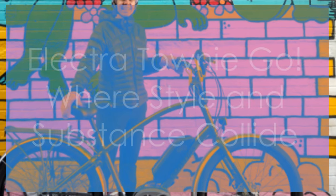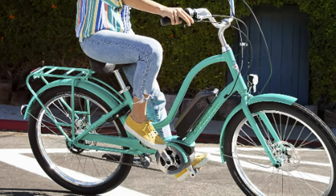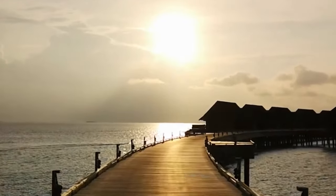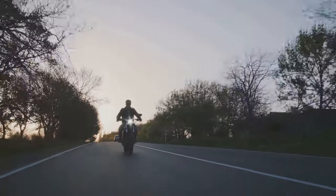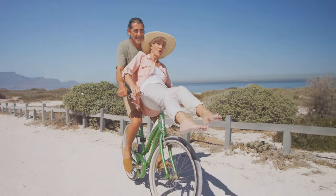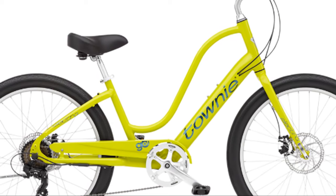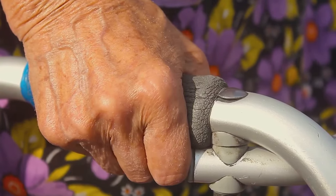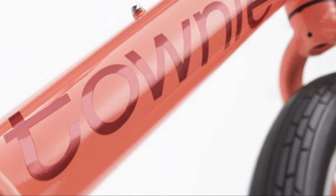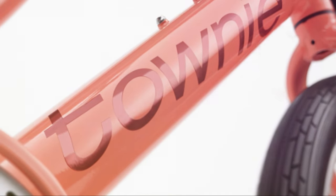Our final destination brings us to the Electro Townie Go, an e-bike that effortlessly blends classic style with modern functionality. Imagine cruising down a picturesque boardwalk, the sun setting on the horizon, the gentle sea breeze in your hair. This e-bike greets you with a user-friendly interface designed for simplicity and ease of use — the controls are intuitive, allowing you to effortlessly adjust the level of electric assist to suit your needs.